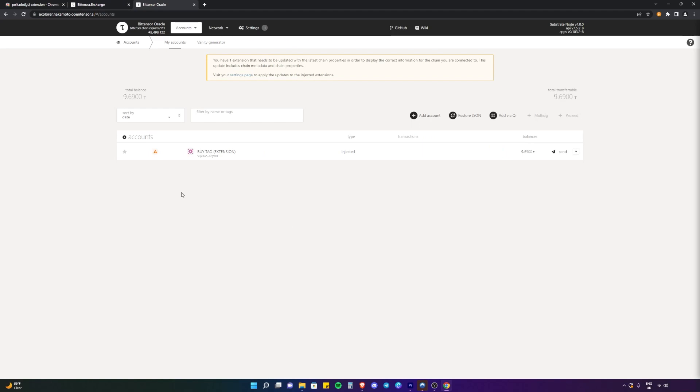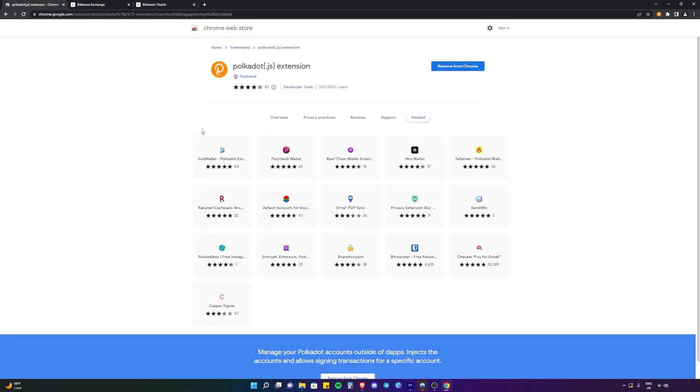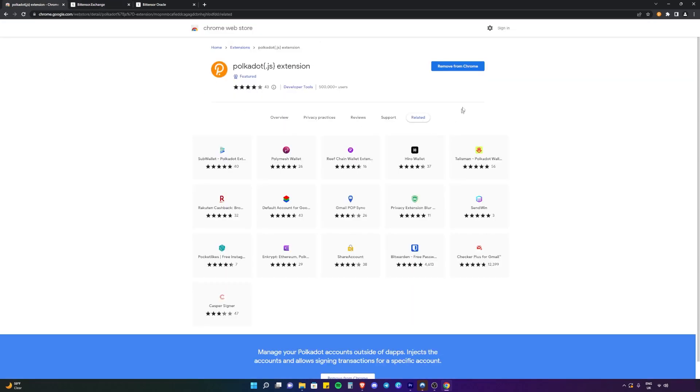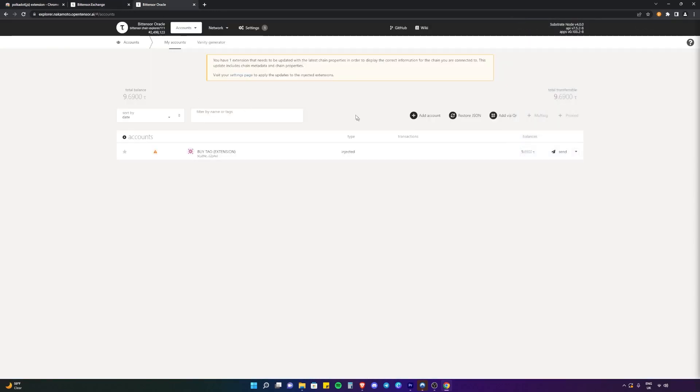And it really is that simple. To quickly go over what we just did: we created a wallet via the Polkadot extension, we bought the Tau on the BitTensor Exchange, and then we linked the Polkadot wallet and connected it to the BitTensor Explorer so we could see how much Tau we have and send and receive Tau as well. I do want to stress that the BitTensor Exchange is community owned, so please be careful when using it — only use it at your own risk. The team cannot be liable for any lost funds or anything like that.